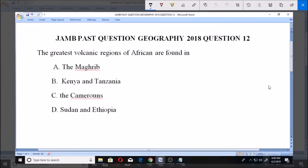Welcome. Let's look at this JamPass question, Geography 2018, question number 12. The greatest volcanic regions of Africa are found in...